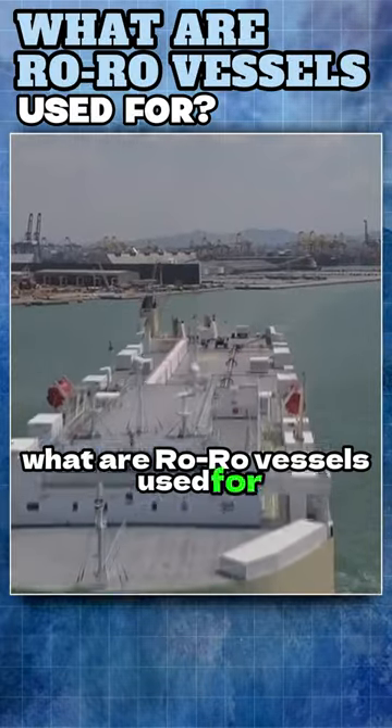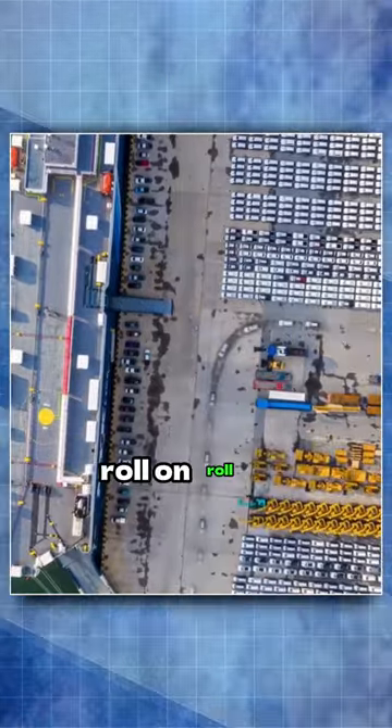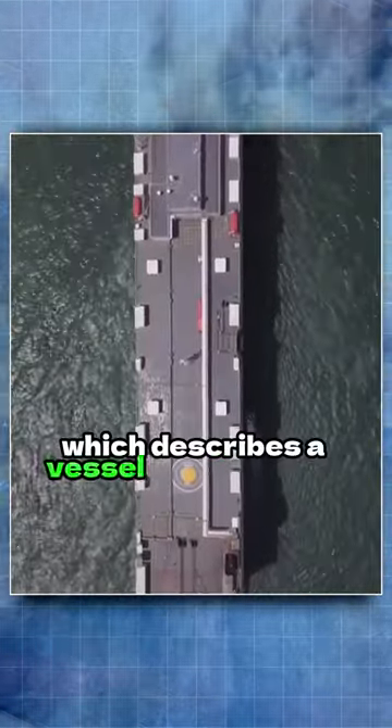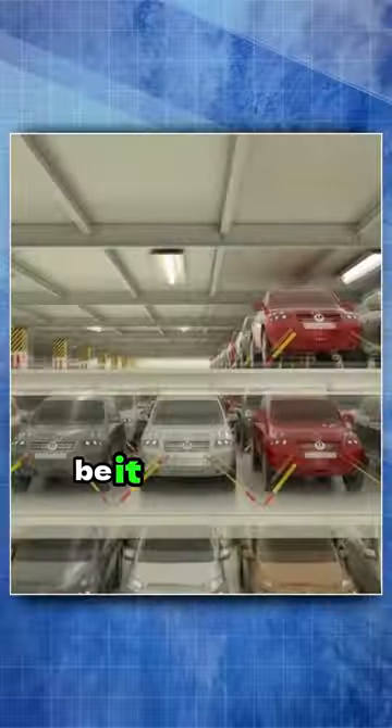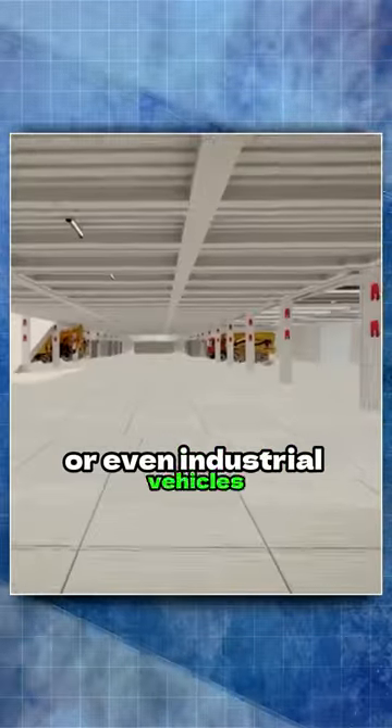What are RoRo vessels used for? This way of cargo shipping comes from the expression roll-on, roll-off, which describes a vessel transporting wheeled cargo, be it cars, trucks, buses, trailers, or even industrial vehicles.